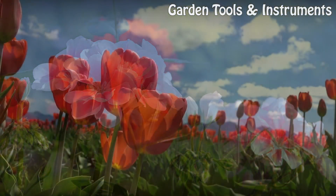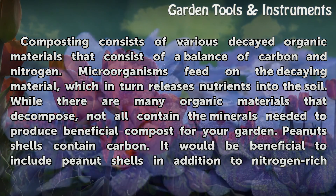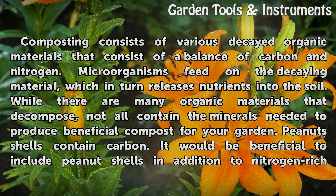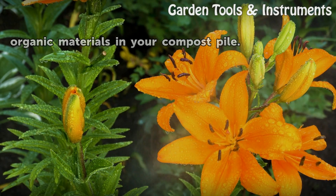Compost. Composting consists of various decayed organic materials that consist of a balance of carbon and nitrogen. Microorganisms feed on the decaying material, which in turn releases nutrients into the soil. While there are many organic materials that decompose, not all contain the minerals needed to produce beneficial compost for your garden. Peanut shells contain carbon, so it would be beneficial to include them in addition to nitrogen-rich organic materials in your compost pile.